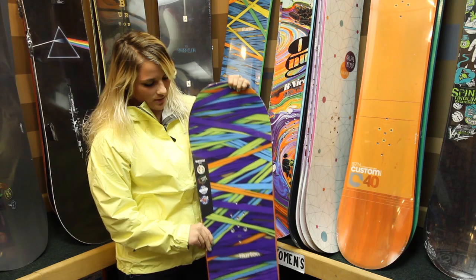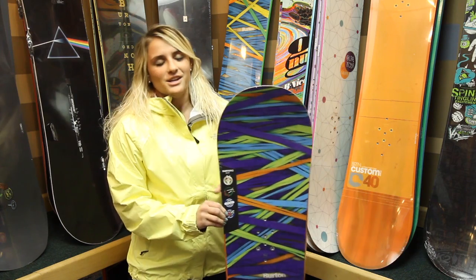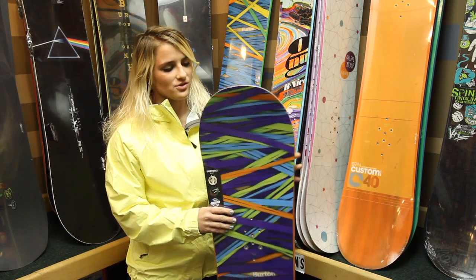It's got Burton's new and improved frostbite over-by edges, so even in the ever-present New England ice and hard snow, you're going to have superior edge control.